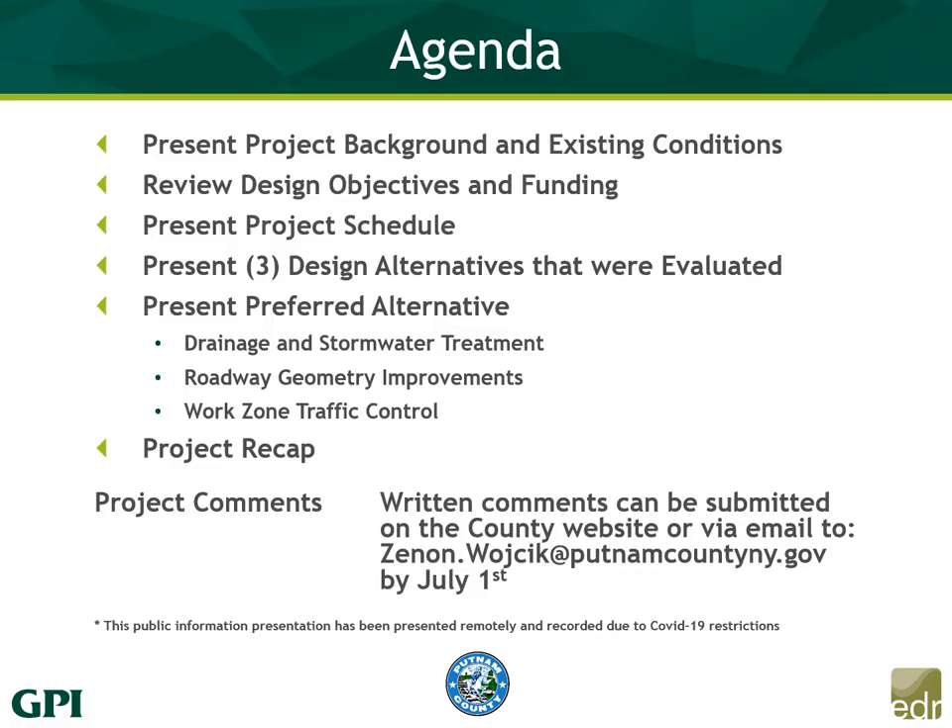For today's agenda, I'm going to be touching on the background of the project and some of the existing conditions of the intersection. I'm going to review the design objectives and the funding being used to pay for the project. I'm going to go through the project schedule and what lies ahead, show you three design alternatives that were evaluated and discounted by the county, then get into the county's preferred alternative. I'm going to touch on some details including drainage and stormwater treatment, roadway geometry improvements, and work zone traffic control. Lastly, we'll do a recap of the project.